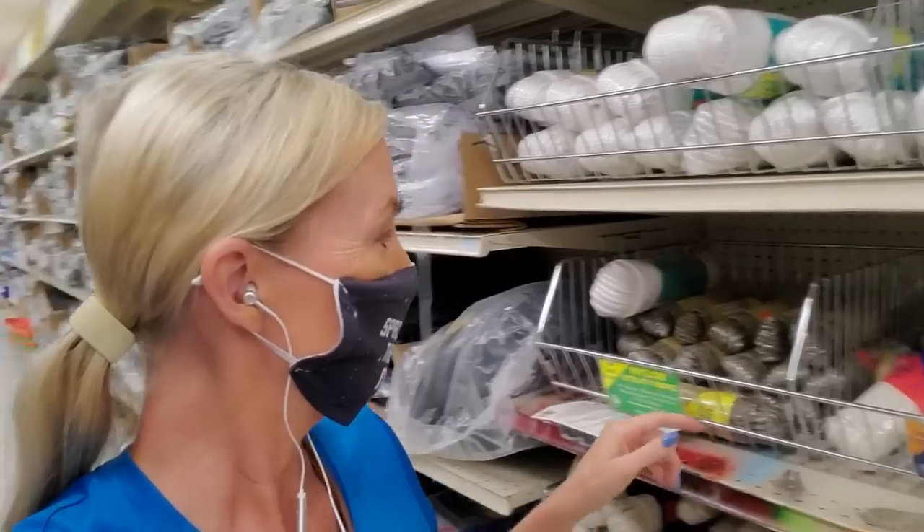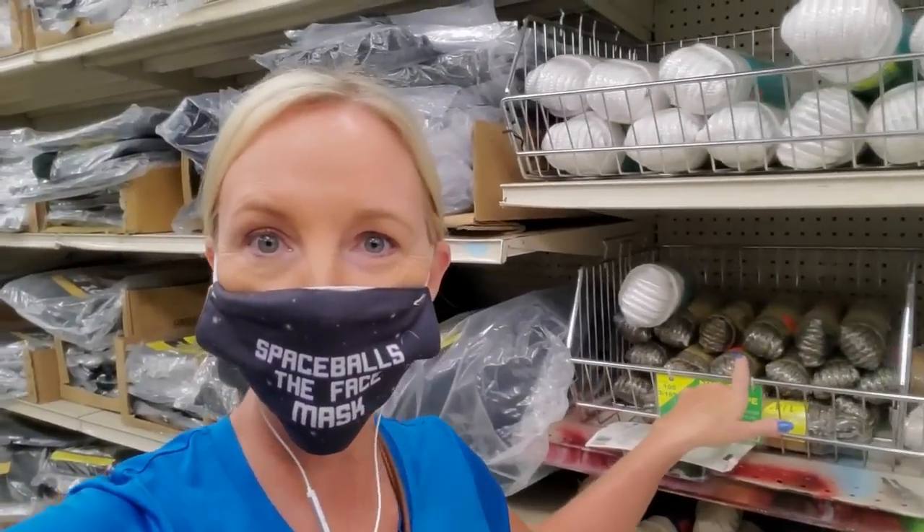Hey! It's good to see you. Today we are back in Ollie's, and look, you can get rope in here.